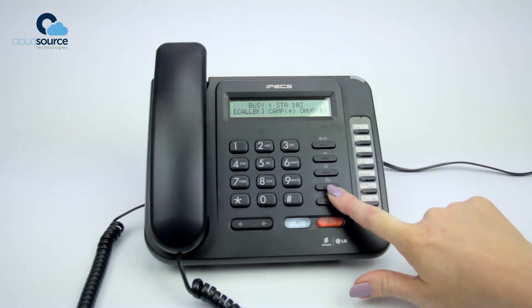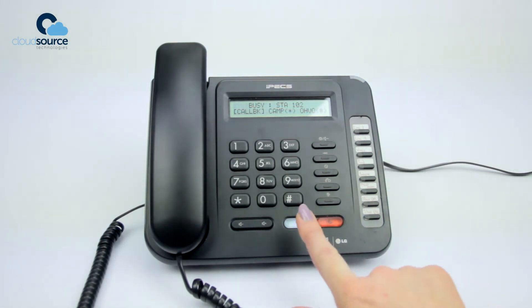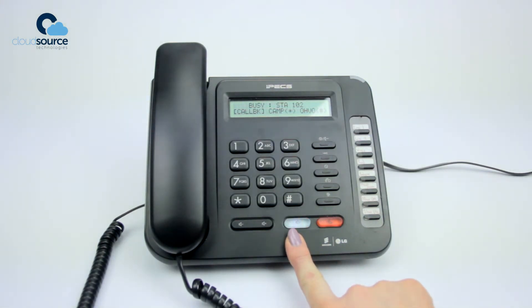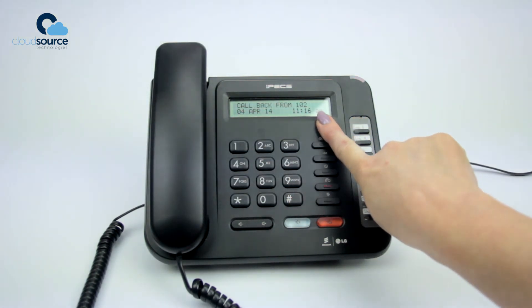Press the callback key. After recording your message, you may hang up or press the star key for further options. Begin recording. You can then leave a message or simply hang up. When the extension becomes free, it will call your extension. On answering, it will again automatically call the extension you require.